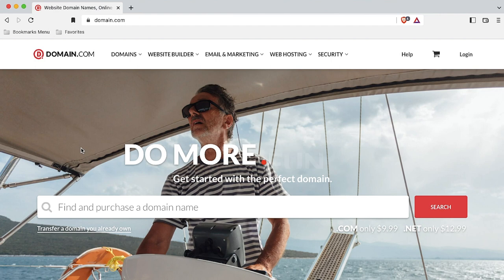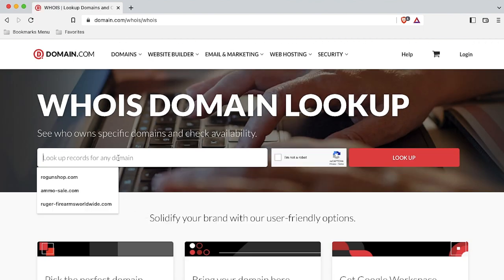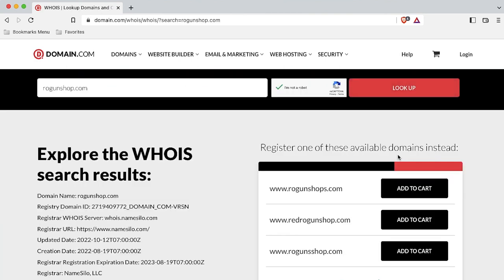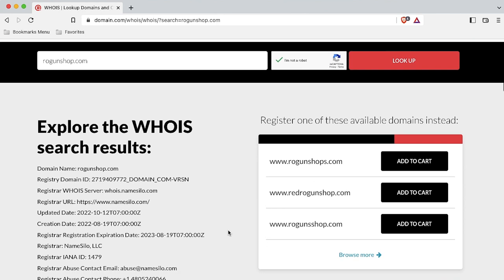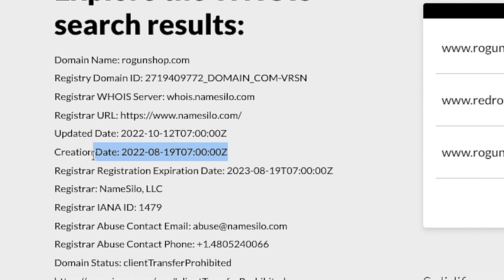Scam sites are generally new. If you have the time and inclination to do more investigating, you can go to domain.com and take advantage of the Whois domain lookup feature. Enter the domain of the website you're concerned about, confirm you're not a robot, and click lookup. What you'll discover is that these scammers are busy bees setting up new sites all the time. You rarely find a scam website older than one or two years.